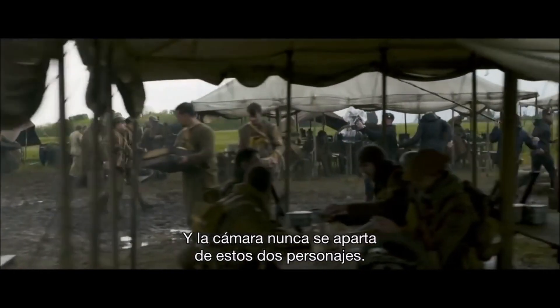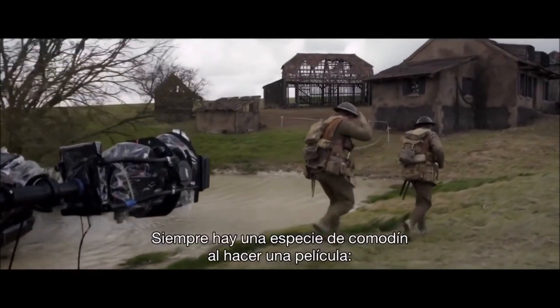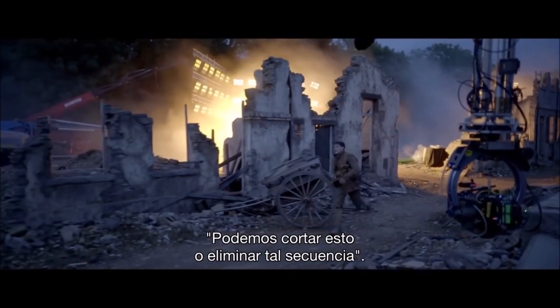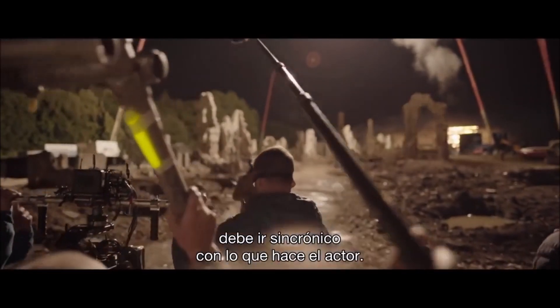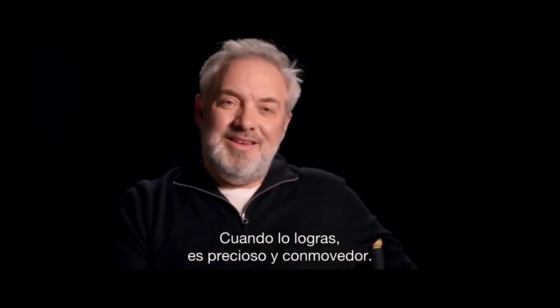And the camera never, ever comes away from the two characters. There's always that sort of get-out-of-jail card that you have with a movie — you might be able to cut around this, or take that scene out. That's not possible on this film. The dance of the camera and the mechanics all have to be in sync with what the actor's doing. When you achieve that, it's really beautiful and exhilarating.